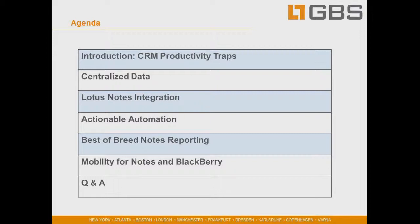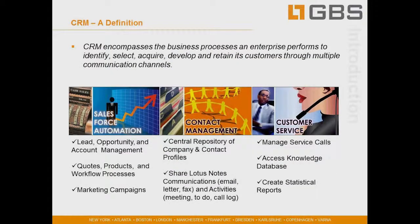Specifically, we'll be talking about driving performance with centralized information, realizing much more efficient collaboration through seamless integration with the IBM messaging platform, improving the quality of sales and service delivery through actionable automation, helping customers deliver on business intelligence through best-of-breed reporting, and ensuring organizations can deliver true customer responsiveness through accessibility and mobility in the CRM product.